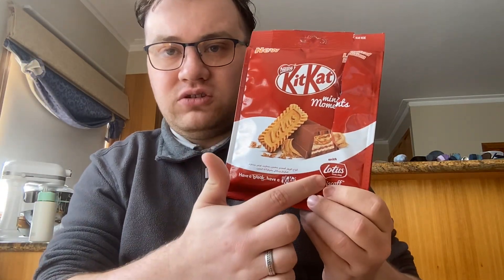Hello YouTube, dear lovely subscribers of mine, my name is Dylan. We're finally back to do the food review again. Today we're doing the KitKat Mini Molten Moment with Lotus Biscuit. I never tried that one before. I'm not sure I even like KitKat that much — it's a bit too crunchy — but I didn't put it on my top five worst chocolate bars list, so there's that.